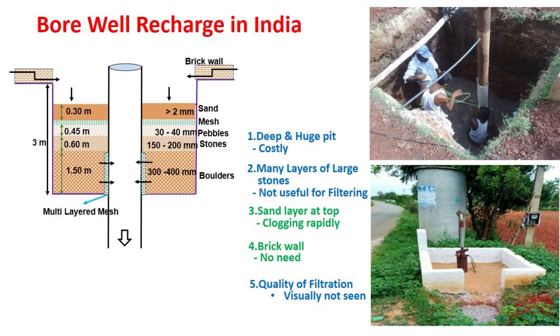In most of the borewell recharge structures constructed in India, a square or a circular deep pit is first dug. In this pit, many layers of stones are placed one over the other. At the bottom-most layer, big boulders of 300 mm to 400 mm size are placed, then stones of 150 mm to 200 mm, then a layer of pebbles or crushed stones of 30 mm to 40 mm. A nylon mesh is placed to avoid the downward movement of the top-most sand layer. Around the pit, a small brick wall is constructed to guide the runoff water into the filter.